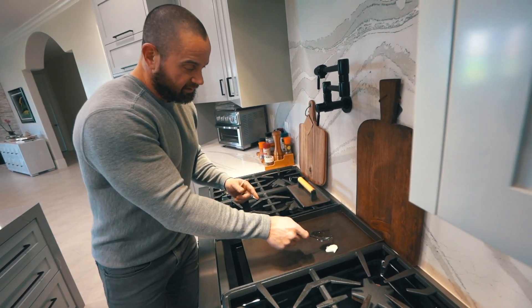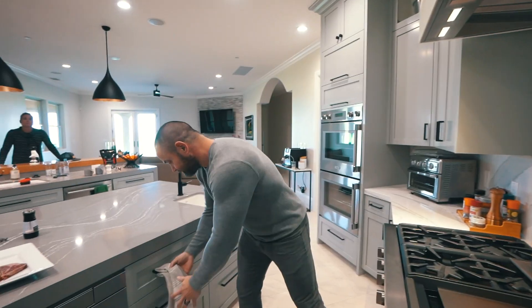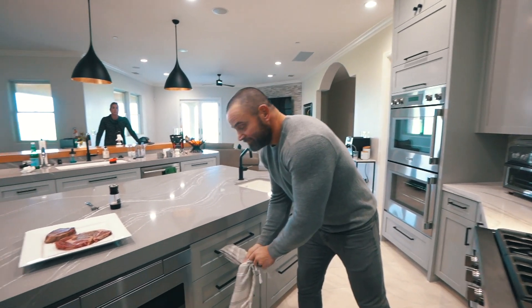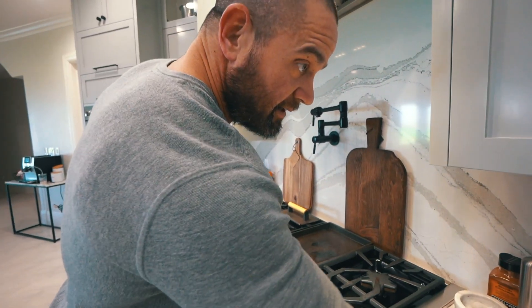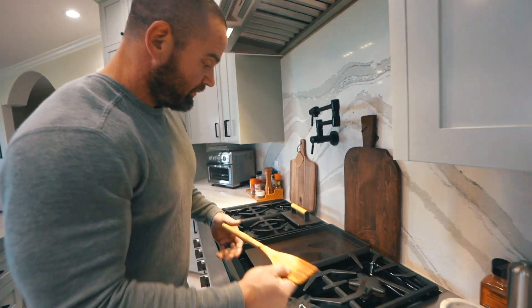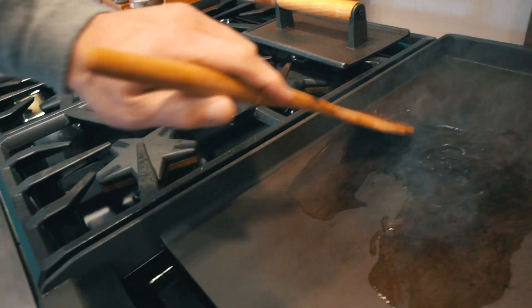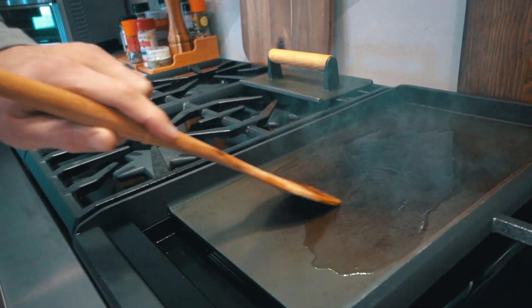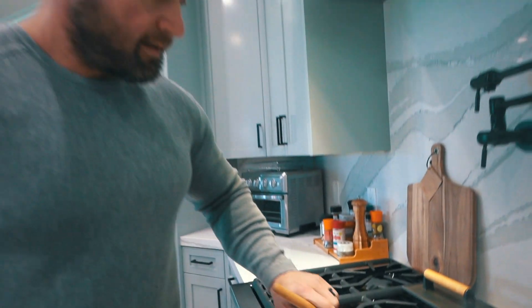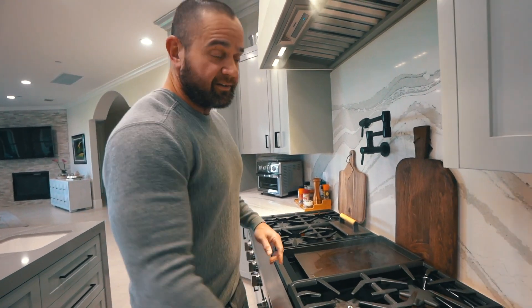I'm just gonna put it up there and it's gonna kind of slip and slide all around — let that just kind of marinate over there. Let that sit there, maybe poke it around a little bit just to get the whole surface. Now we got some smoke going. That's awesome. Normally I would turn on our fan but I don't want the fan to be loud and interrupt this amazing cooking experience we have going on here.